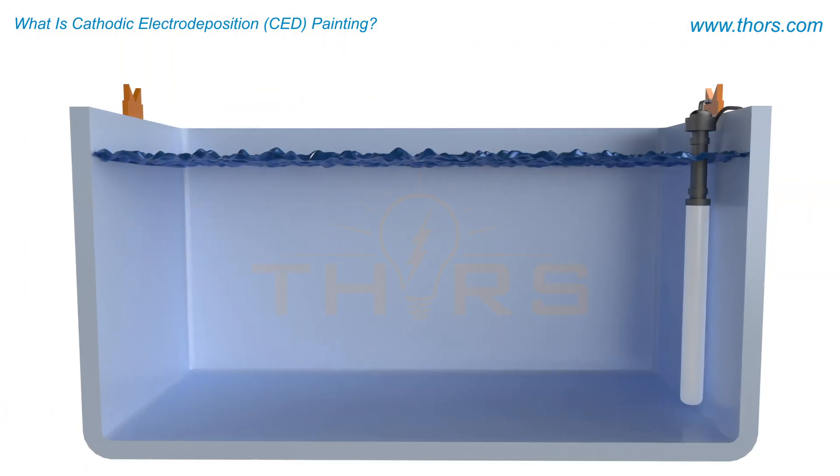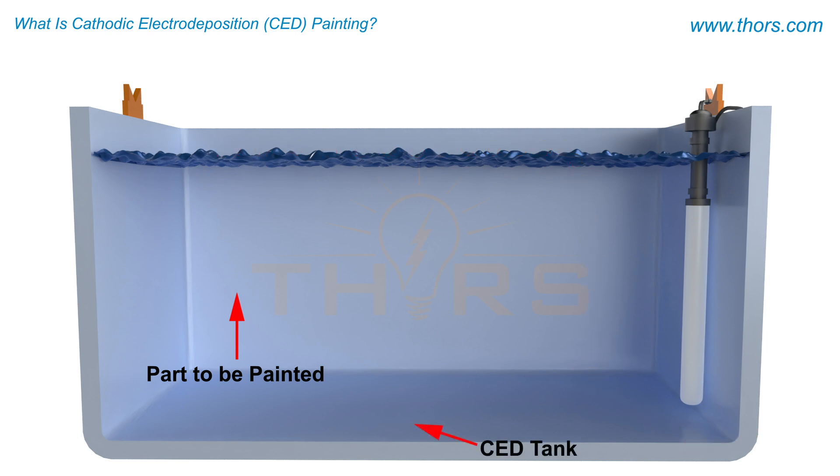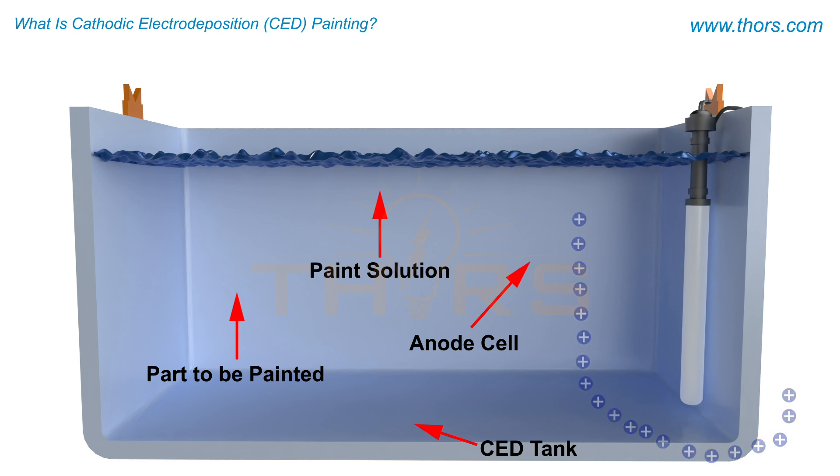During the CED process, the part to be painted is connected to the negative terminal, or cathode, and is immersed in a CED tank that is filled with a specially formulated paint solution. The CED tank also has anode cells, which act as the positive terminal or anode.